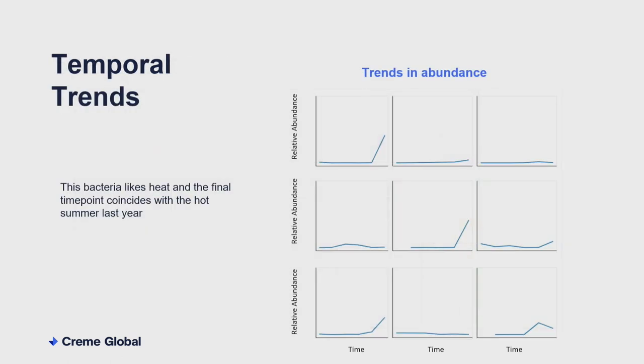You can also look at bacteria over time across a number of different locations. This is a different bacteria — it likes warm conditions to grow. We've got a couple of locations here where there's a little spike at the end where this bacteria suddenly started to thrive. That actually correlates with the glorious summer we had last year. Those three locations where this bacteria is rising in abundance are clearly locations where the controls preventing the outside warm weather from affecting the interior of the plant have lapsed.